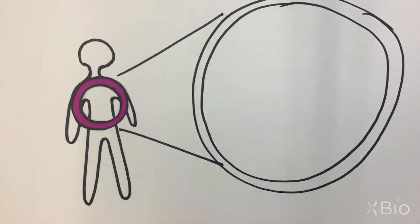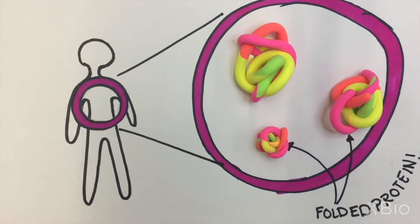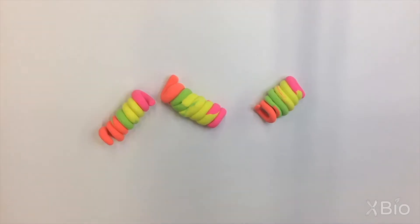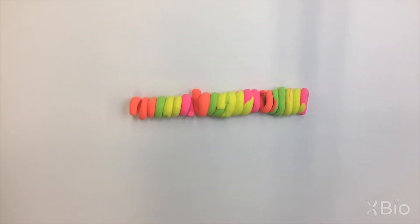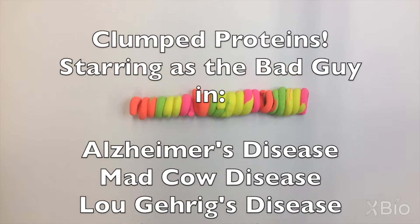Because proteins are everywhere in our body and perform many jobs, it is important that they fold into the proper shape. If proteins don't have the right shape, they can cause problems like clumping together. These problem proteins can play a role in diseases like Alzheimer's and mad cow disease.